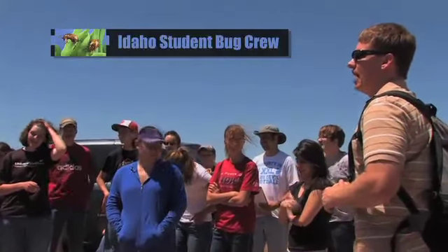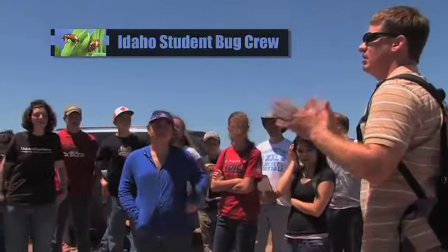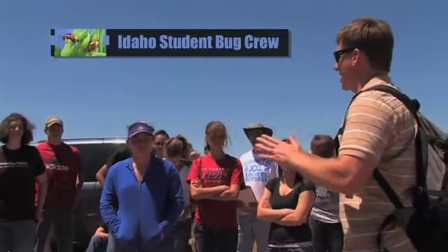Idaho Student Bug Crew students practice technical rangeland and professional skills, such as public speaking and field work, to develop and transfer technologies across western states. I'm Hannah Brown, I'm 17 years old, and I'm a member of the Gooding Bug Crew.